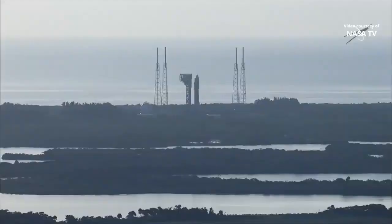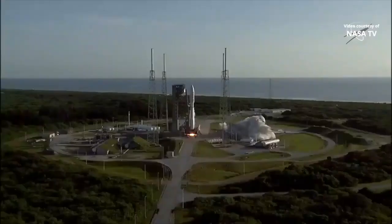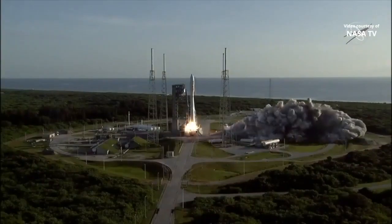Eight. Seven. Six. Five. Four. Engine ignition. Two. One. Zero. And liftoff.